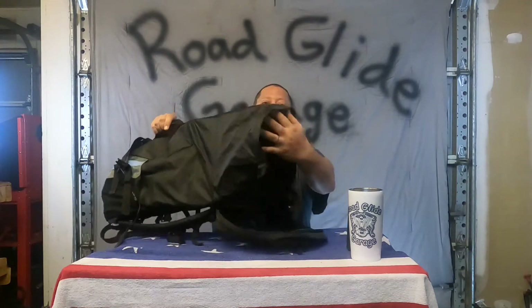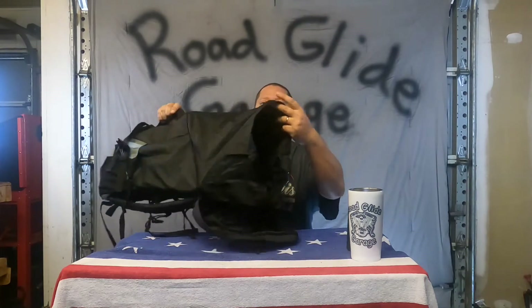I was at Walmart just strolling through, getting some things for my trip — some bungee cords and whatnot — and I looked down and bam, here she is. I'd seen bags all the way from 50 bucks to 300 bucks and everywhere in between. This one was 29 dollars.